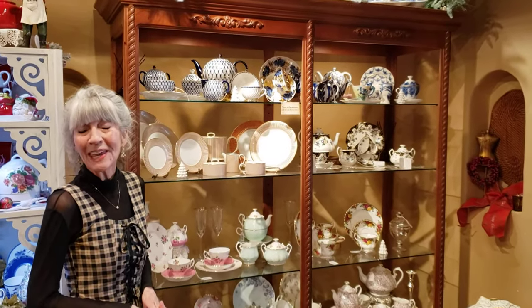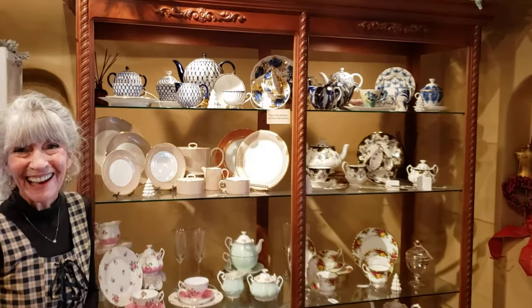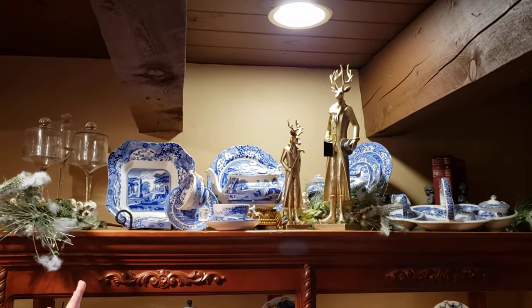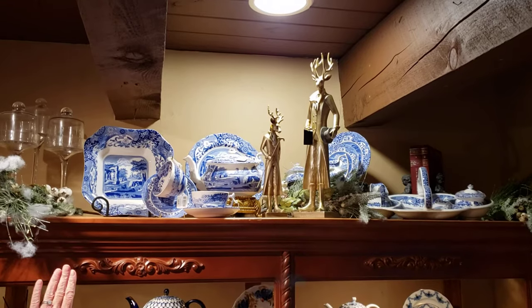And this is where we have our finest china. Up here is Spode and the most beloved pattern — I love it so much — blue Italian.